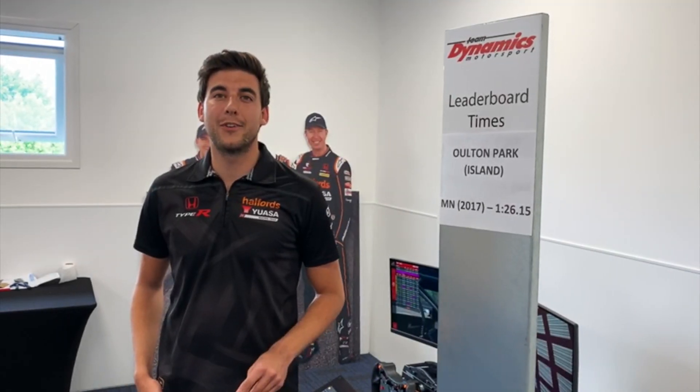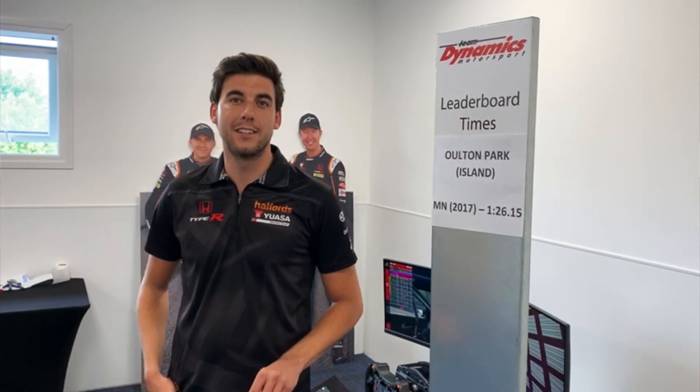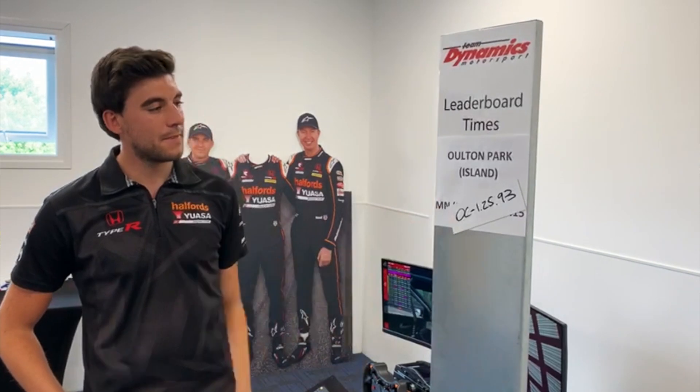Right then guys, there we go - not quite the perfect lap, but still just enough to knock that off the top spot back in 2017. Top of yourself slap, there we go.